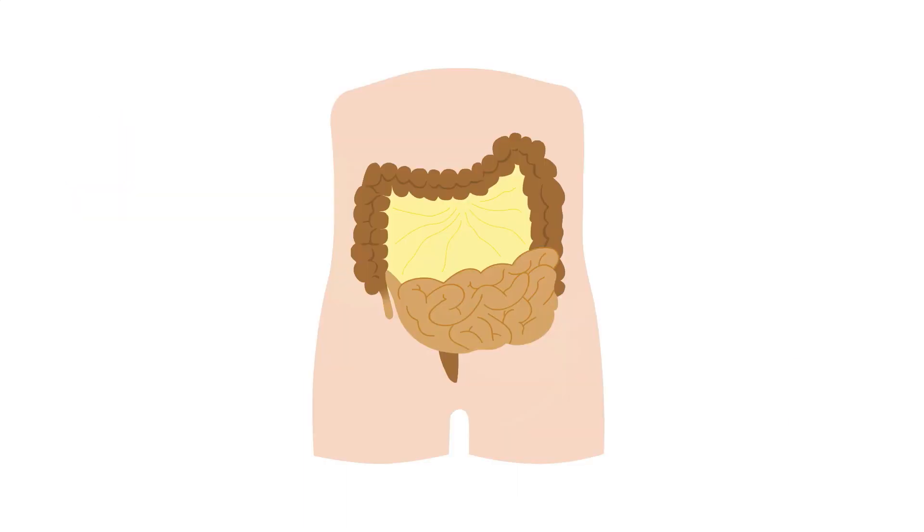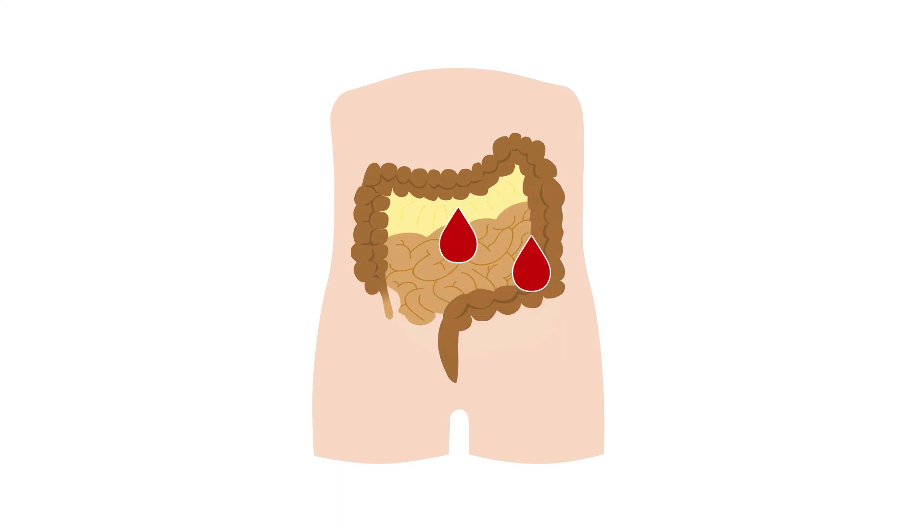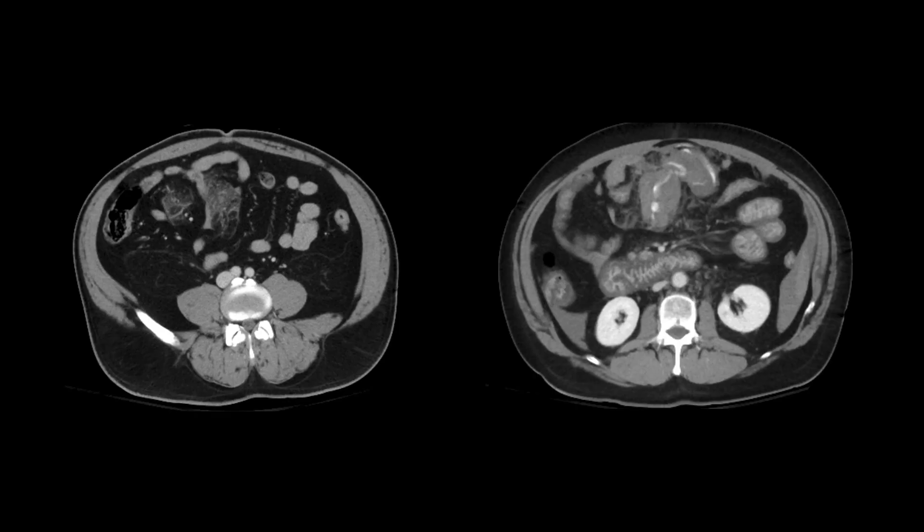There can also be injuries to the mesentery which result in bleeding from the mesenteric vessels. These injuries carry a risk of bowel ischemia as they disrupt the blood flow to and from the bowel. Injury to the mesentery can occur on its own or can be associated with bowel injury. On CT imaging, mesenteric injury will look like stranding and dense fluid in the mesentery related to blood products.